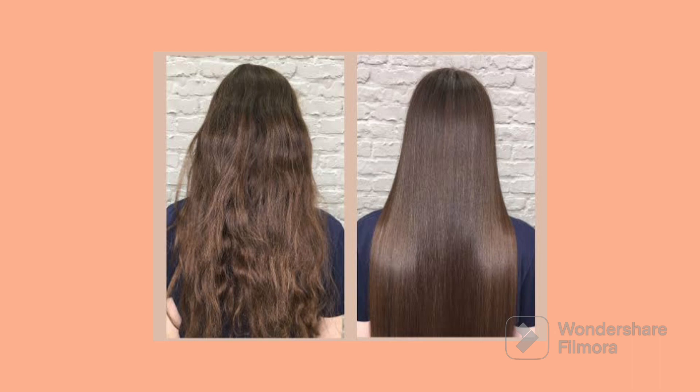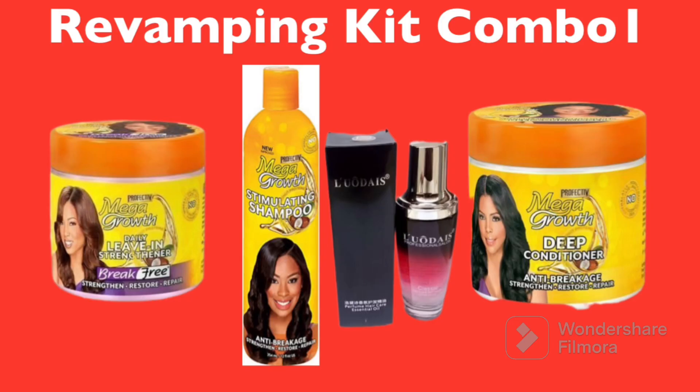The first revamping combo kit I have is the combination of Mega Growth shampoo, leave-in conditioner, deep conditioner, and the Leo De serum. The shampoo is for washing, the deep conditioner is for deep conditioning the hair, the leave-in conditioner is for coily hair, and the Leo De serum is for straight hair. So the serum and leave-in conditioner cover both coily and straight hair.